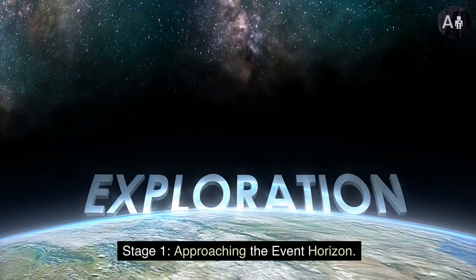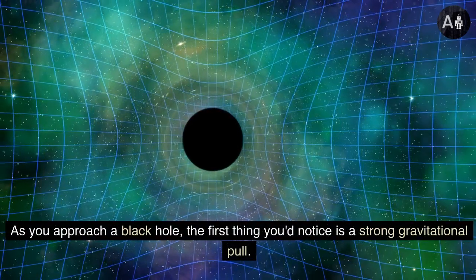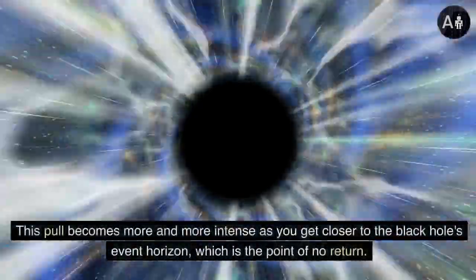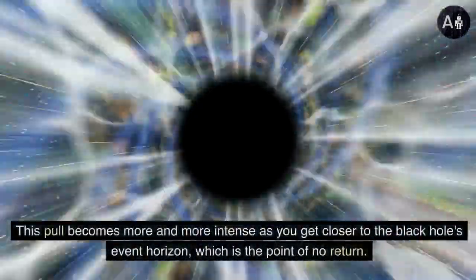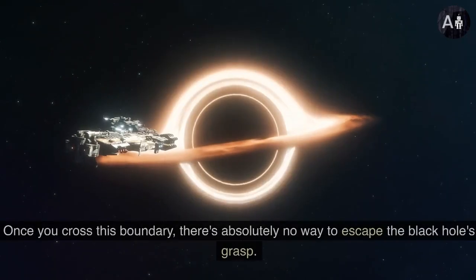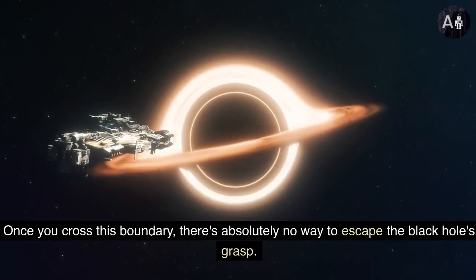Stage 1: approaching the event horizon. As you approach a black hole, the first thing you'd notice is a strong gravitational pull. This pull becomes more and more intense as you get closer to the black hole's event horizon, which is the point of no return. Once you cross this boundary, there's absolutely no way to escape the black hole's grasp.